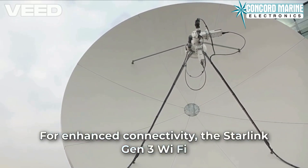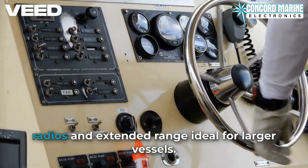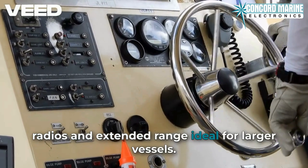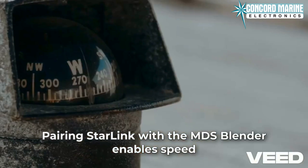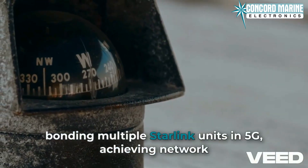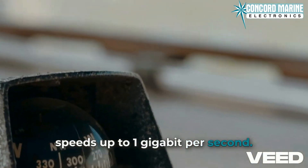For enhanced connectivity, the Starlink Gen 3 Wi-Fi router includes Wi-Fi 6 technology with tri-band radios and extended range, ideal for larger vessels. Pairing Starlink with the MDS Blender enables speed-bonding multiple Starlink units in 5G, achieving network speeds up to 1 gigabit per second.